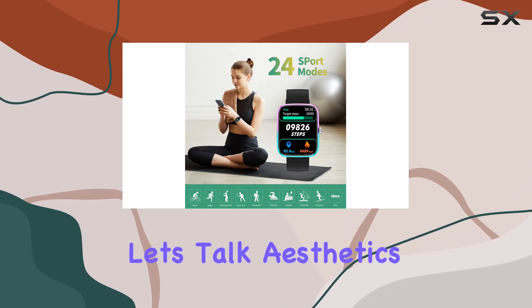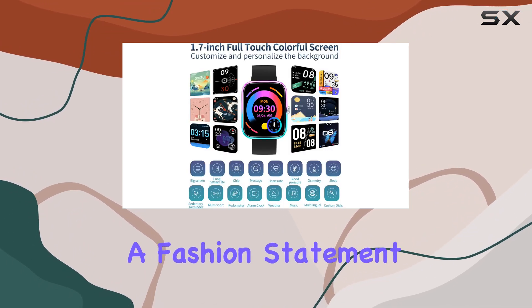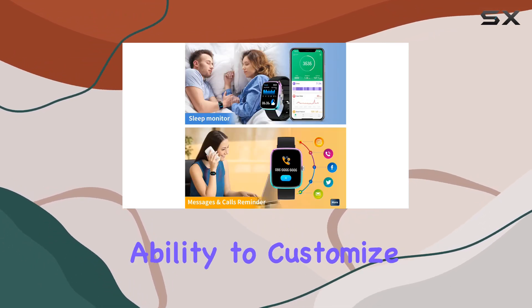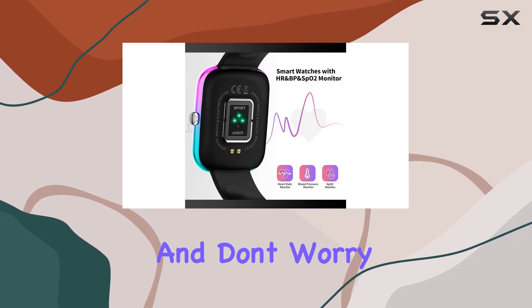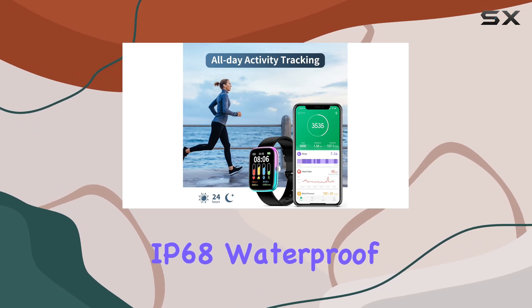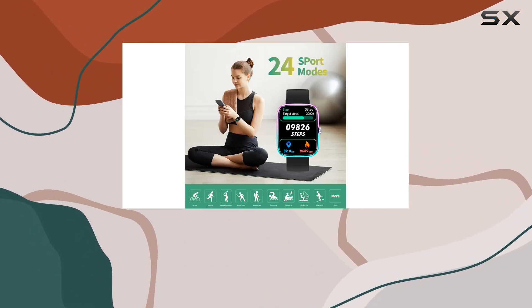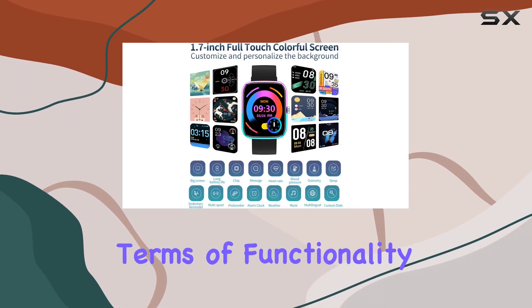Now, let's talk aesthetics. The gradient color and custom dial options make this watch a fashion statement. The spraying process gives it a distinctive look, and the ability to customize watch faces lets you express your style effortlessly. And don't worry about getting caught in the rain or washing your hands — the IP68 waterproof rating has you covered. The battery life is impressive too, lasting up to seven days with just a two-hour charge.